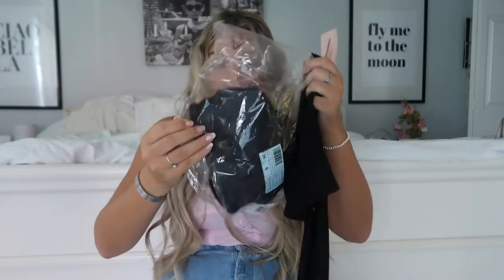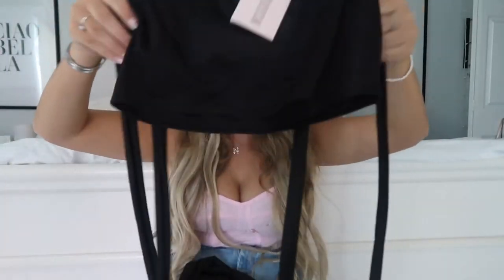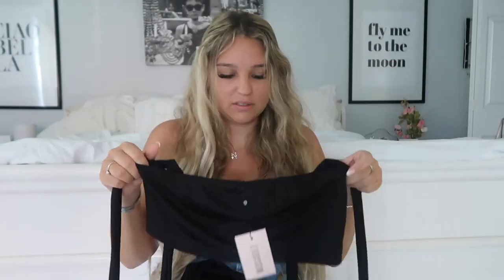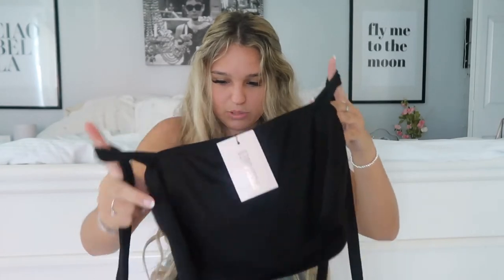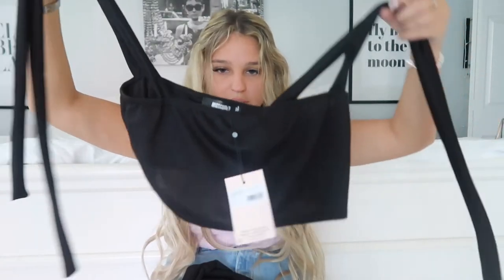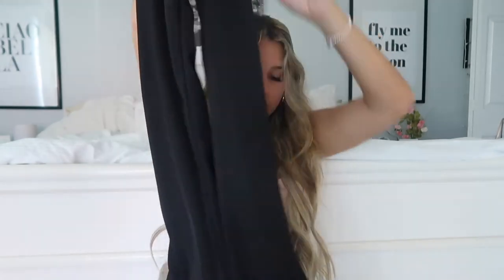The next thing I got was a two-piece set. So this is the top — this does not look good, it seriously looks like I bought it straight from Shein. You're supposed to tie the strings on the top. Then these are the bottoms — they're just super flowy black bottoms. I'm going to try it all on. So far this feels really cheap to me. We're going to try it on — hopefully it doesn't feel cheap on or look cheap on.